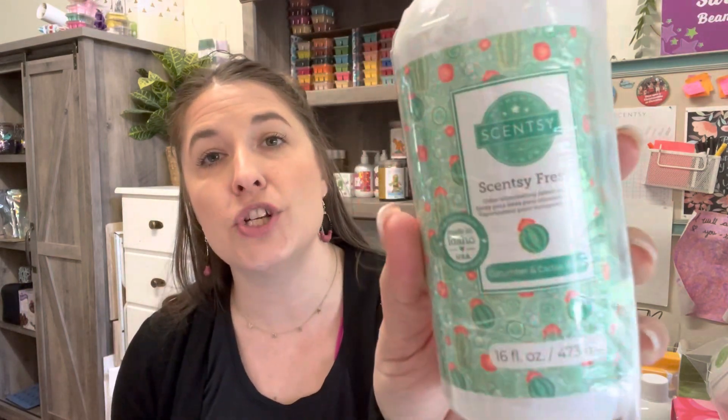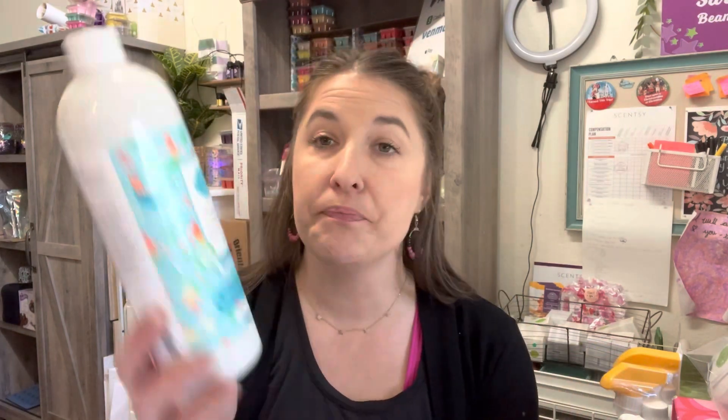We have Scentsy Fresh — if you like freshening up your couches, beds, sheets, curtains, carpets, or anything with upholstery, Scentsy Fresh is perfect. I'd liken it to another product on the market that people spray in rooms and on upholstery. It's great for a quick freshen-up of car seats too.